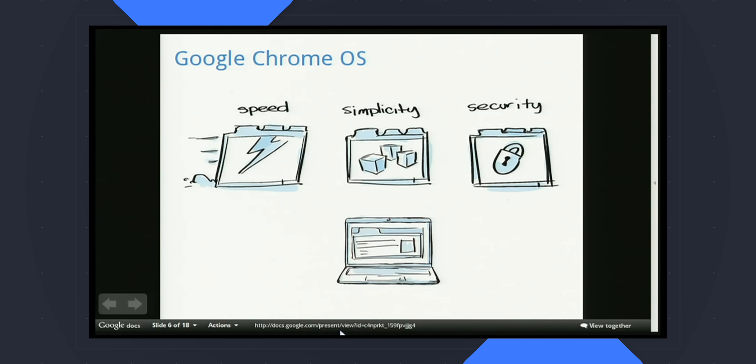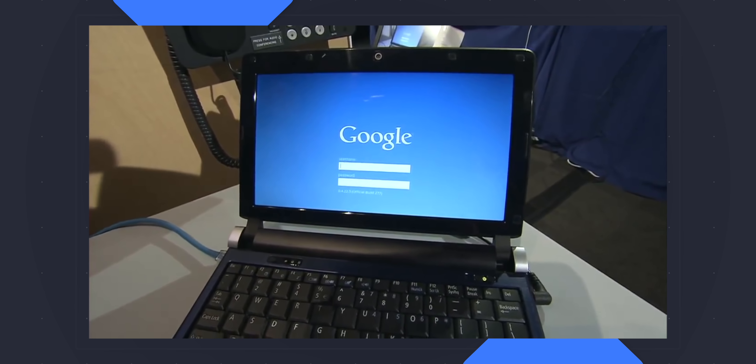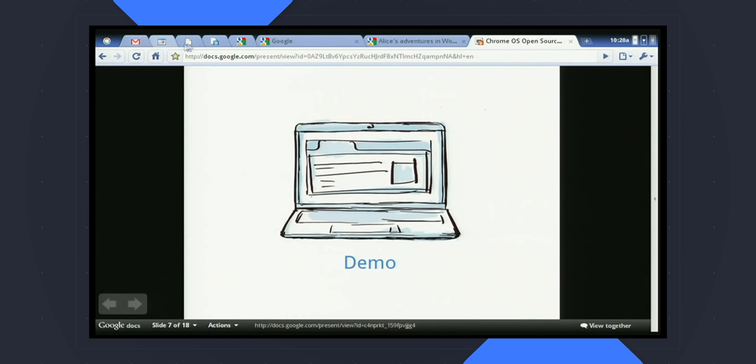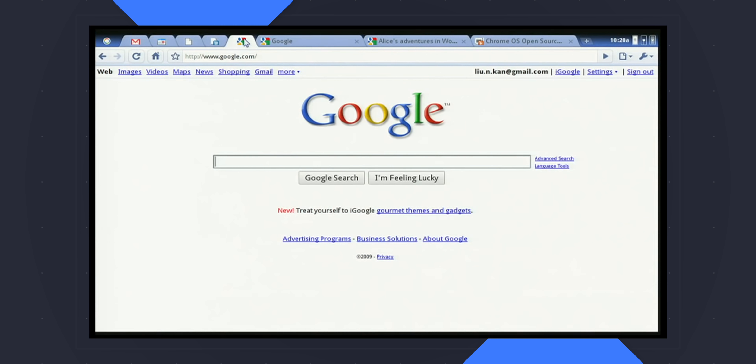I immediately flashed a bootable USB, plugged it into my Windows laptop and proceeded to test out Google's vision for what an OS could be. Spoiler alert, I wasn't very impressed. Don't get me wrong, I loved Google Chrome and I loved the idea of cloud-based computing even back then, but the idea of logging into a laptop that only gave me full-screen Chrome tabs felt just a little claustrophobic. I played with the idea for about an hour and decided I'd wait and see what, if anything, would come of Google's grand vision for the laptop.